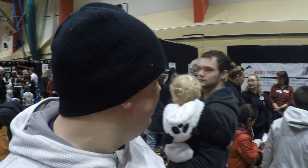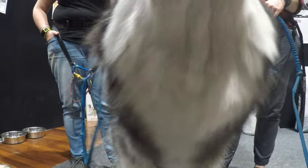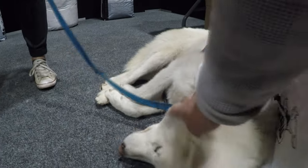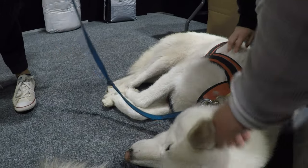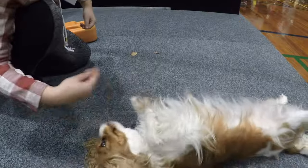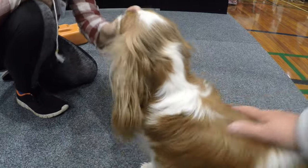The husky booth has suddenly become very crowded — huskies are very attractive. Good girl, good girl.